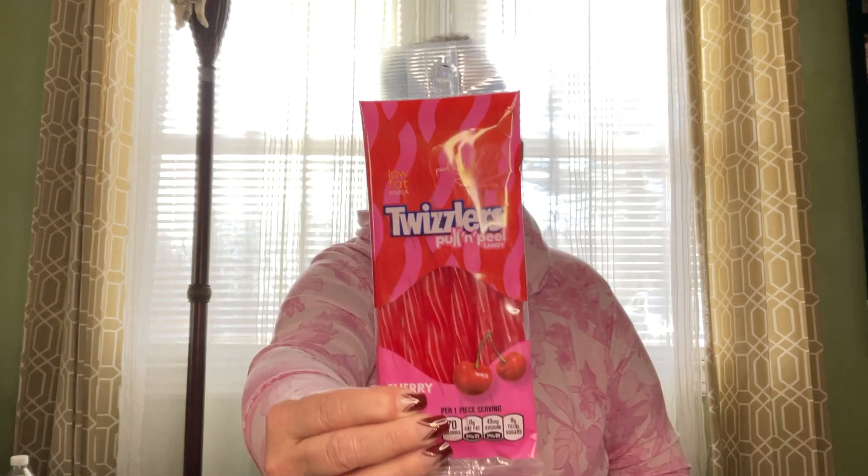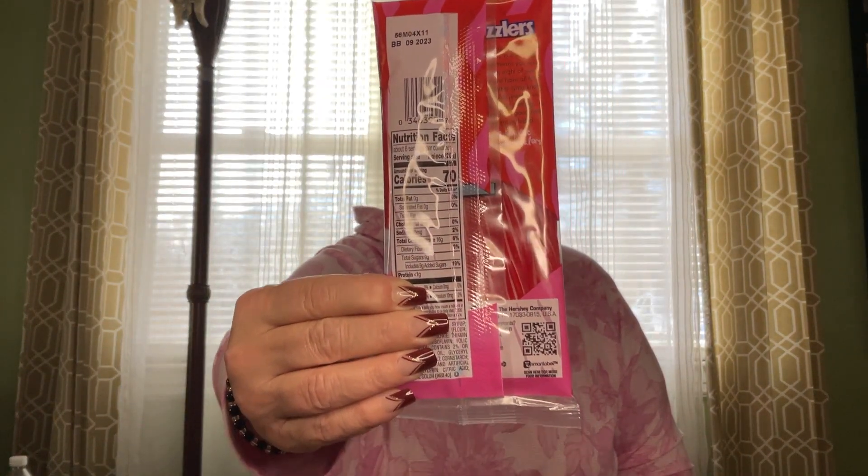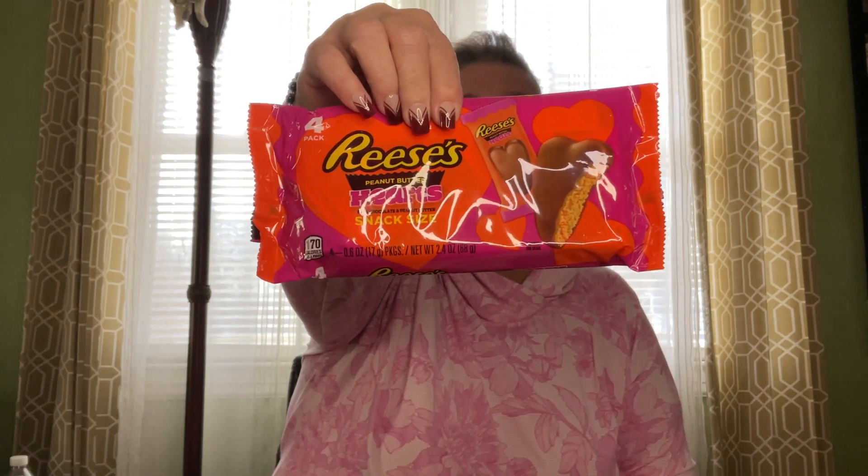I picked up some more Valentine's Day candy for the hubby and my son. So I picked up these Twizzlers Pull and Peel — these ones are for DJ. The Best Buy date on the back is September 2023, and this is a 4.2 ounce cherry flavor. Then for my husband, I got these Reese's Peanut Butter Heart snack size — there are four in here — and the Best Buy date on this is June 2023.